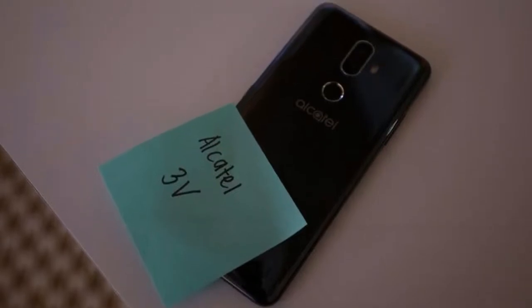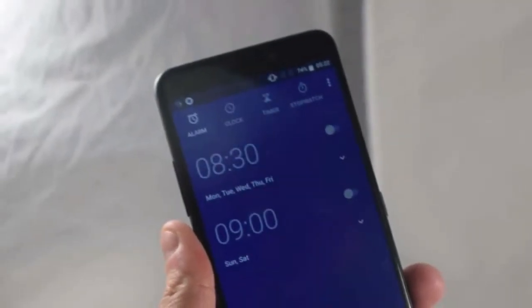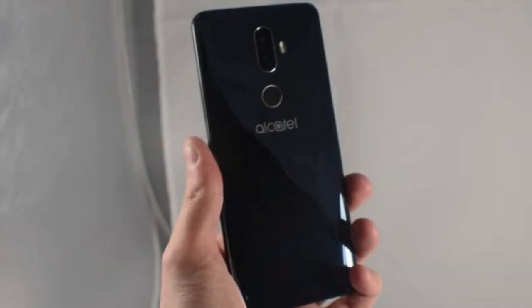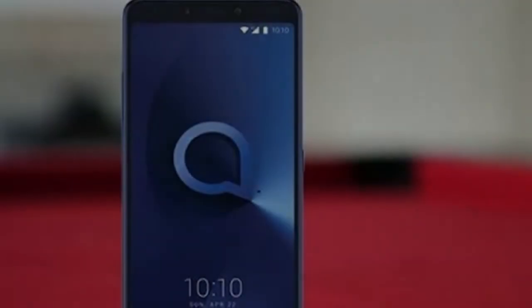That video shows off the phone's 6-inch 18:9 display, a 3D-curved back, the standard dual-camera capabilities, face unlock, the rear-mounted fingerprint sensor, and all three color options: blue, black, and gold.